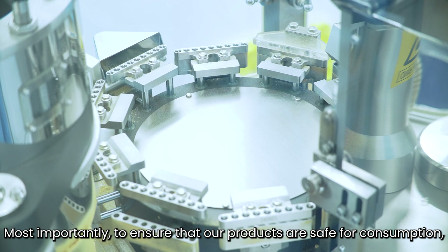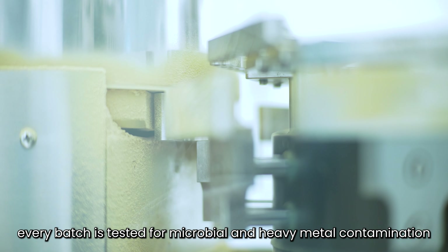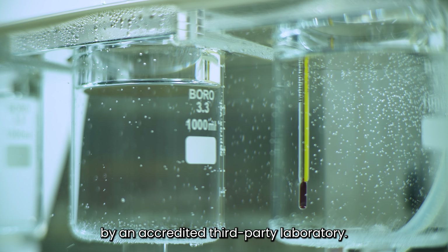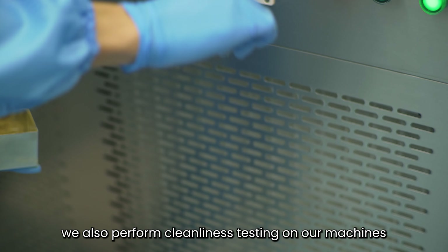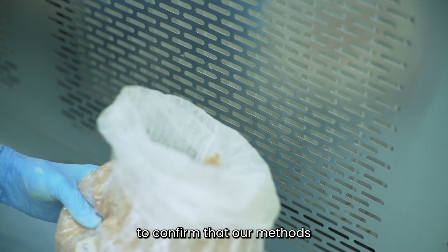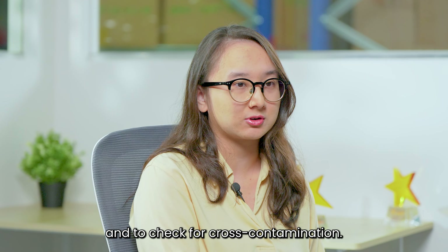Most importantly, to ensure that our products are safe for consumption, every batch is tested for microbial and heavy metal contamination by an accredited third-party laboratory. As our facility produces multiple products, we also perform cleanliness testing on our machines to confirm that our methods adhere to stringent limits and to check for cross-contamination.